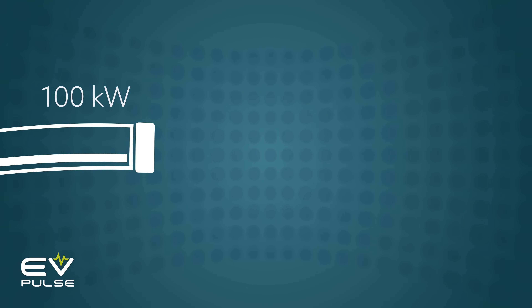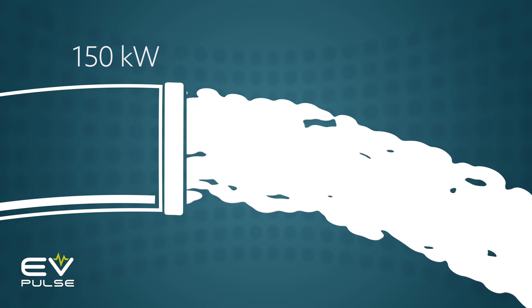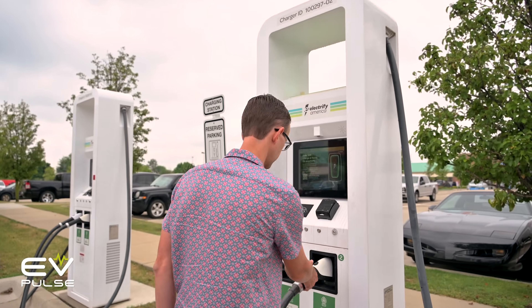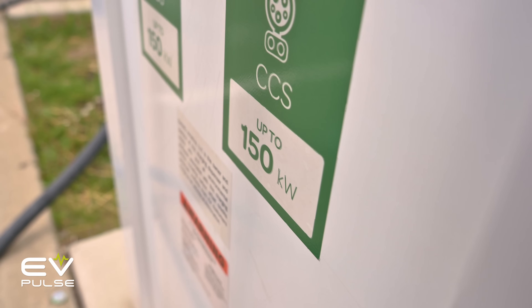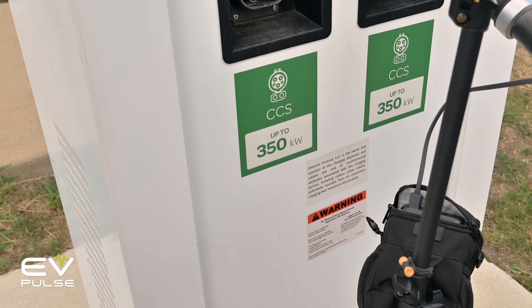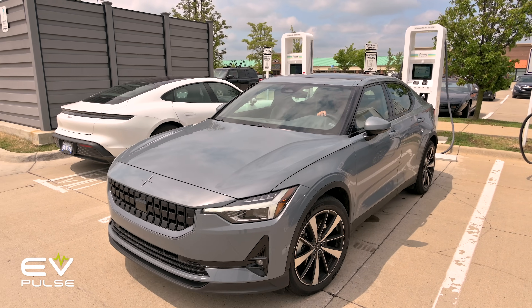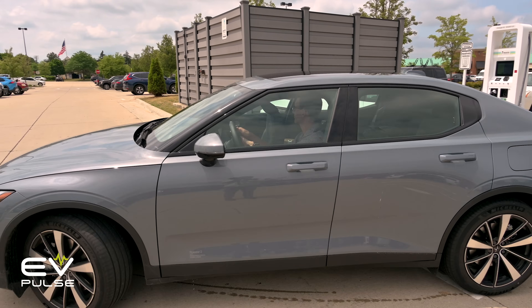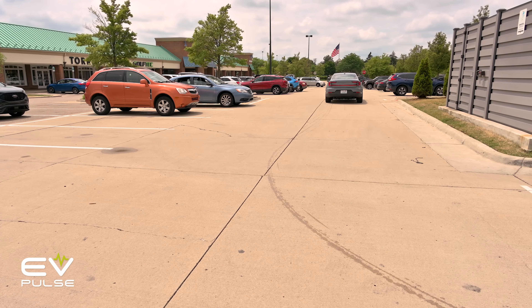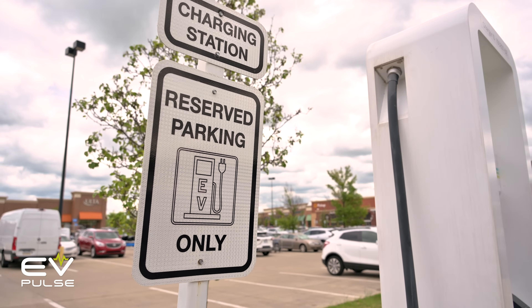In this context, think of kilowatts as a garden hose — the larger the diameter, the more water can flow through at a given time. When getting ready to top up your EV at a public charger, you'll see kilowatt ratings displayed on the units themselves, and this helps you select the best charger for your EV while leaving more or less powerful chargers for other drivers. There's no sense plugging your Nissan Leaf into a 350 kilowatt unit if the car can only take in 100.